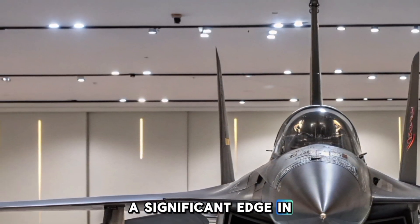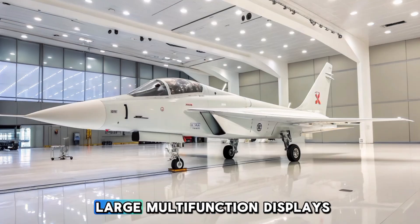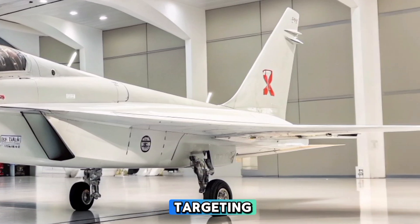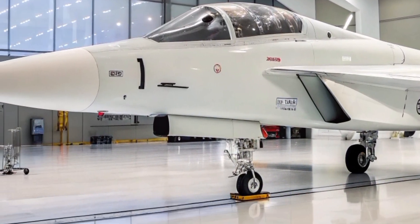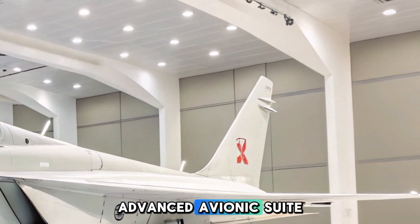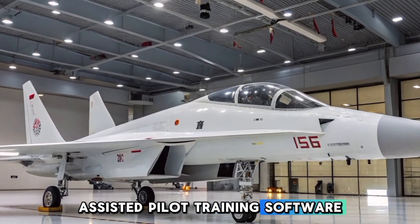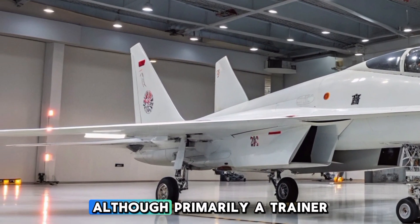The afterburning capability gives the 2025 model a significant edge in speed and acceleration, making it one of the fastest supersonic trainers in the world. The avionics suite features a glass cockpit with three large multifunction displays (MFDs), helmet-mounted display (HMD) compatibility for enhanced targeting, a hands-on throttle and stick (HOTAS) control system, a head-up display (HUD) with real-time combat data, and AI-assisted pilot training software that helps trainees improve combat decision-making skills in real time.